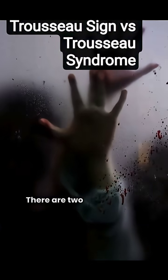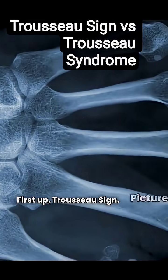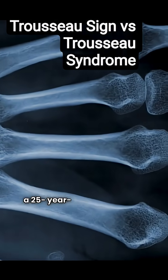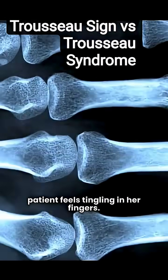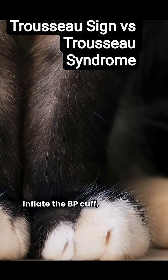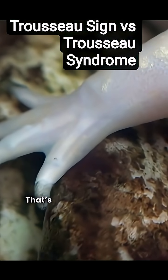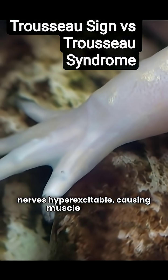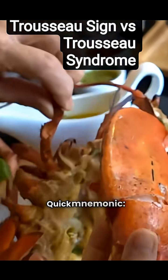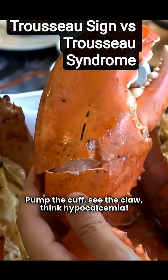Ever heard of Trousseau? There are two very different warnings. First up, Trousseau sign. Picture this: a 25-year-old post-thyroid surgery patient feels tingling in her fingers. Inflate the BP cuff and watch her hand curl into a claw — that's Trousseau sign. Low calcium makes nerves hyper-excitable, causing muscle spasms. Quick mnemonic: pump the cuff, see the claw, think hypocalcemia.